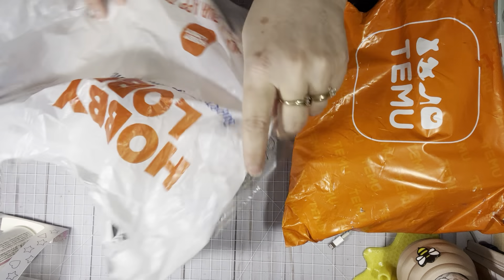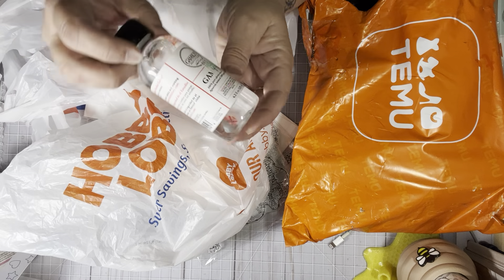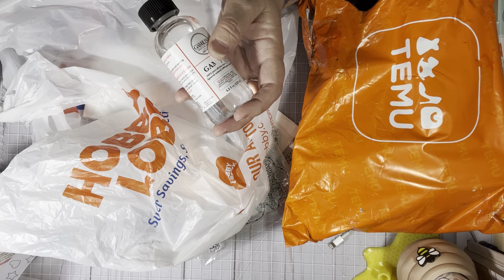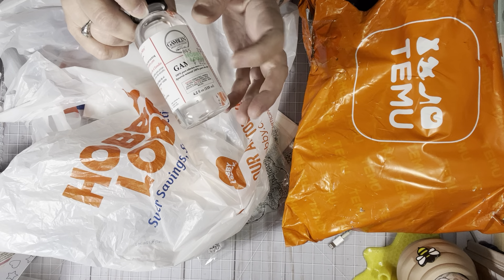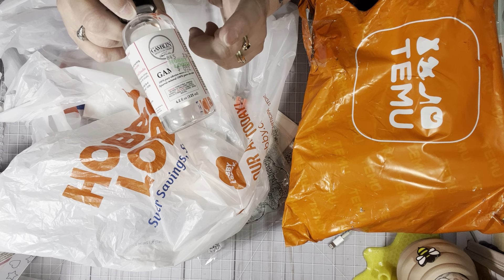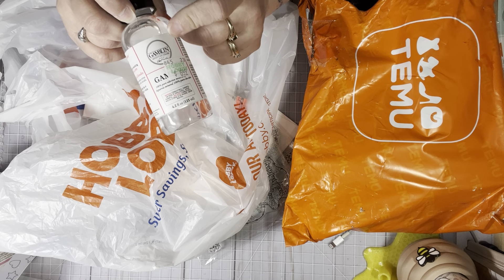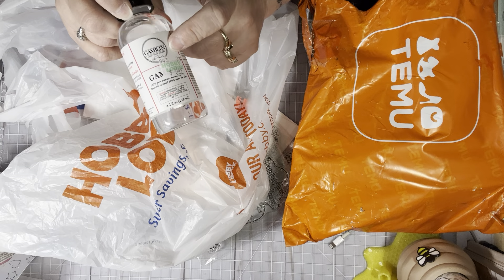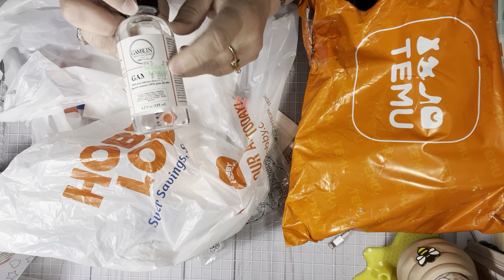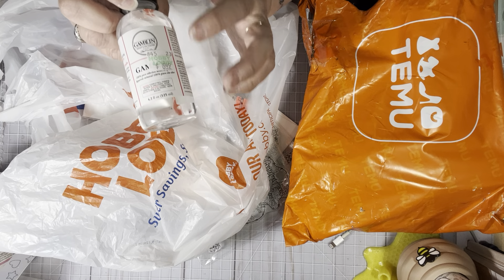I went to Hobby Lobby over the weekend, basically just to get some Gamsol. If you watched my videos and saw my Temu order, I got the nubs and the pencils, but they did not sell Gamsol on Temu. I couldn't find it, so I went to Hobby Lobby and picked this up. It's $6.49, which is quite expensive, but I think it will last a really long time.